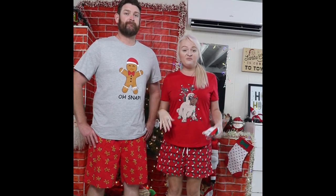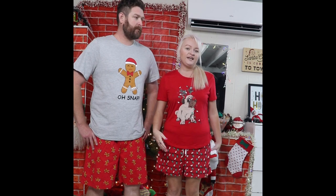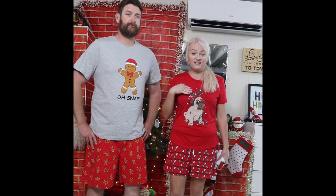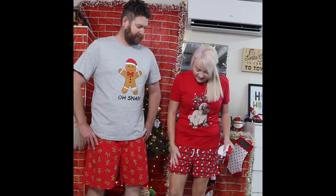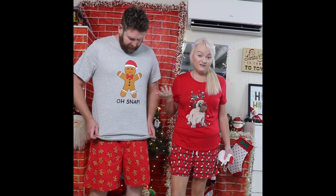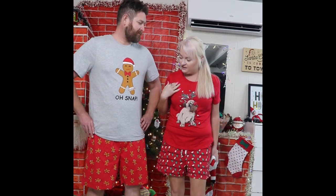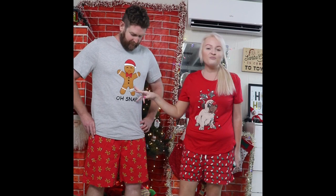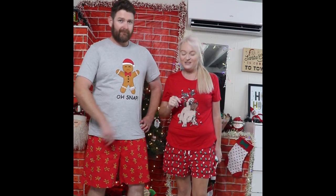Both of these sets come from Best and Less. They were both $15 each. This is a size 12 and it does feel quite tight — normally I'd do a 14, but I couldn't find one, so I'll probably take these back and try to get a size 14. The material feels nice and soft though, and I do like these ones for $15 — they're one of the cheaper ones. Mark's is a size extra large and it says 'Oh Snap' with a little broken gingerbread on it, which is really cute.